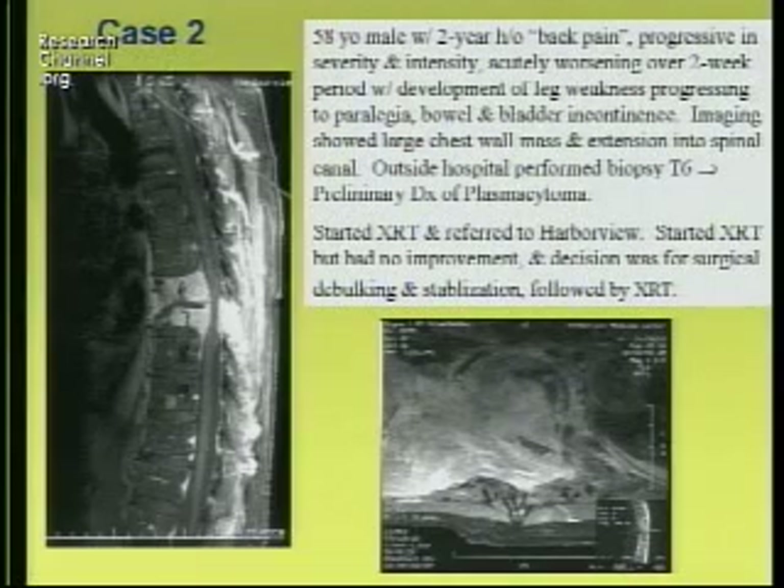In terms of her kyphosis, it was about 39 degrees and it's 46 degrees at 18 months out. This is just another example of a gentleman — a 58-year-old who presented elsewhere and had a biopsy and diagnosis of a plasmacytoma.